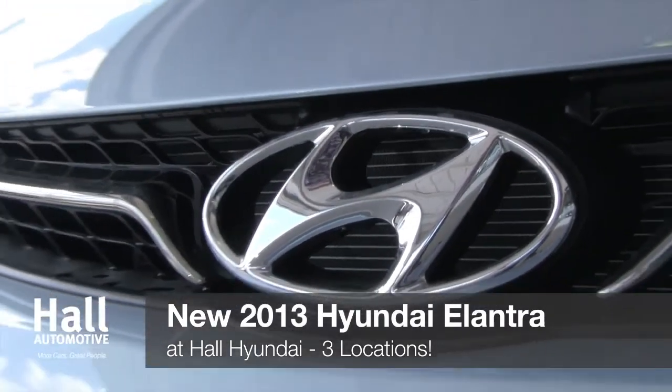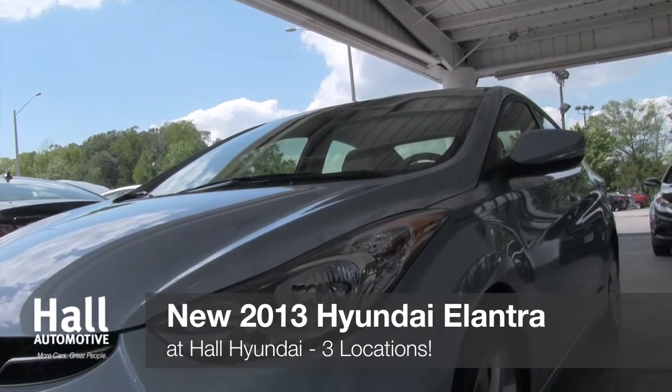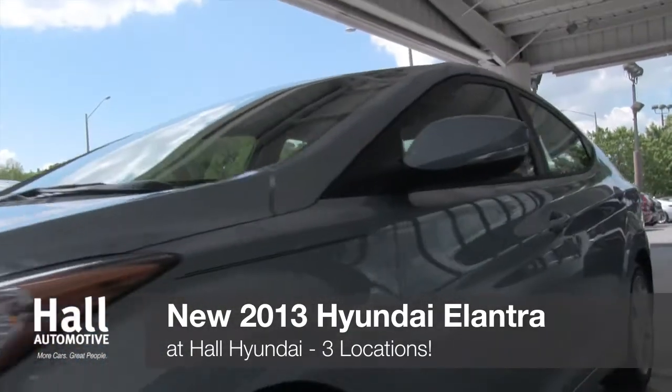The 2012 North American Car of the Year is back for another run at the top spot. That's right, the new 2013 Hyundai Elantra has arrived at Hall Hyundai.